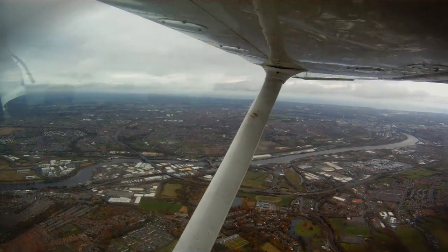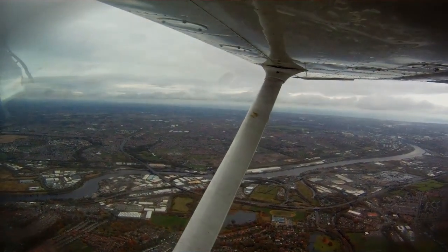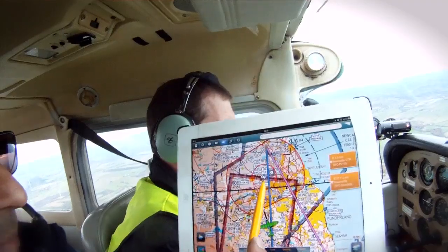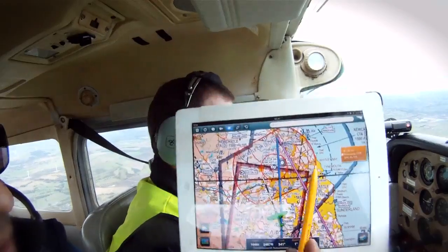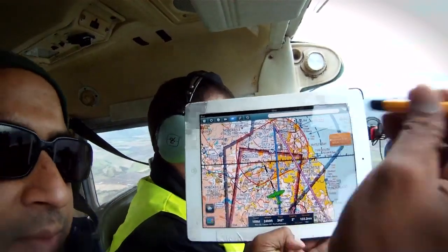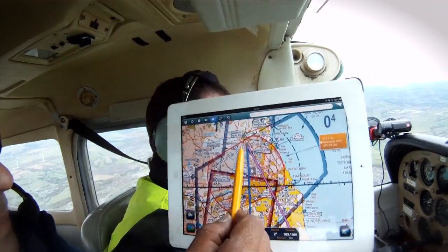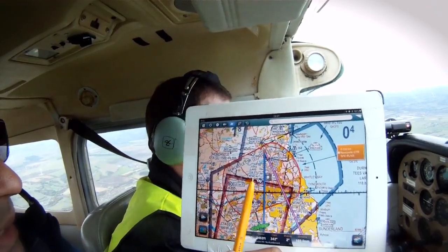We are just to the south of Newcastle. We've got 10 nautical miles to the DME according to the DME equipment. Newcastle is just to our right, and up here is that piece of artwork — we'd better find it, because if we don't, we have to tell Cranfield Flying School a lie.